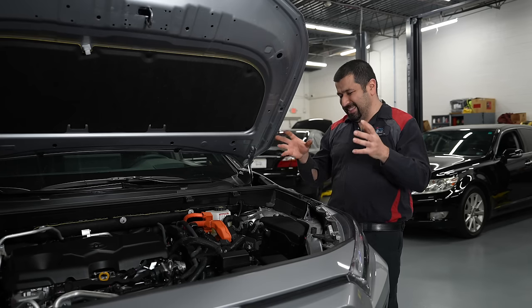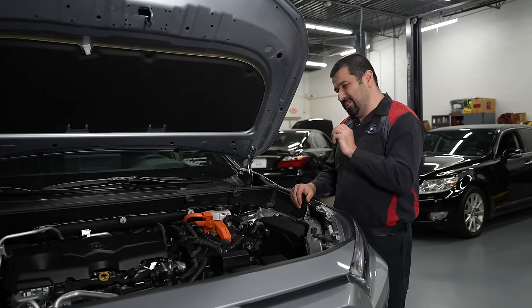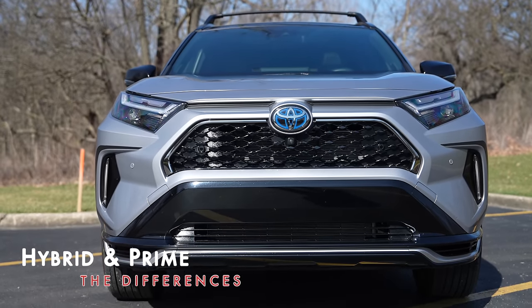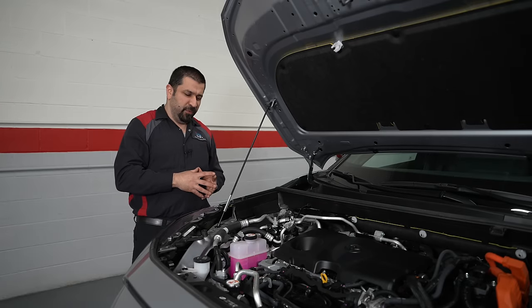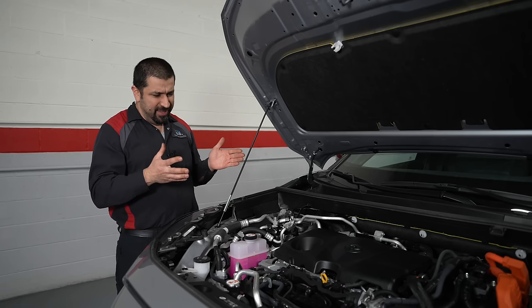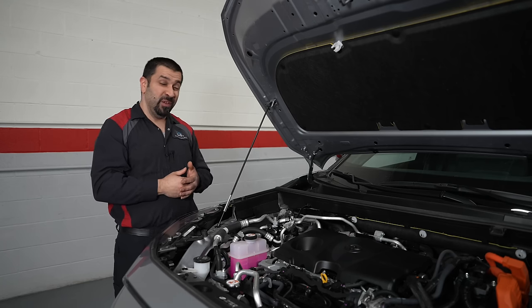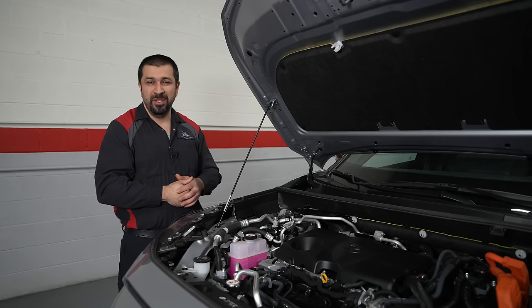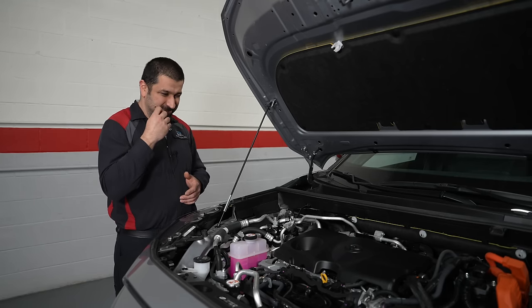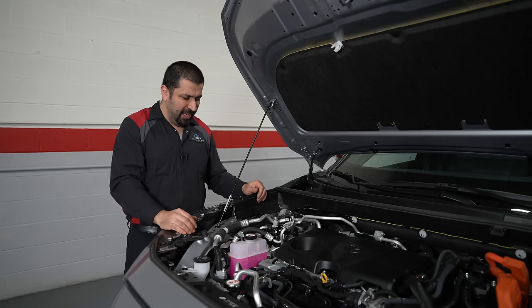Let's talk about some things that are actually different between the RAV4 Prime and the regular RAV4 hybrid, because those differences add one or two things you should know about. Toyota basically took a RAV4 hybrid and gradually solved problems as they moved to the plug-in hybrid state.